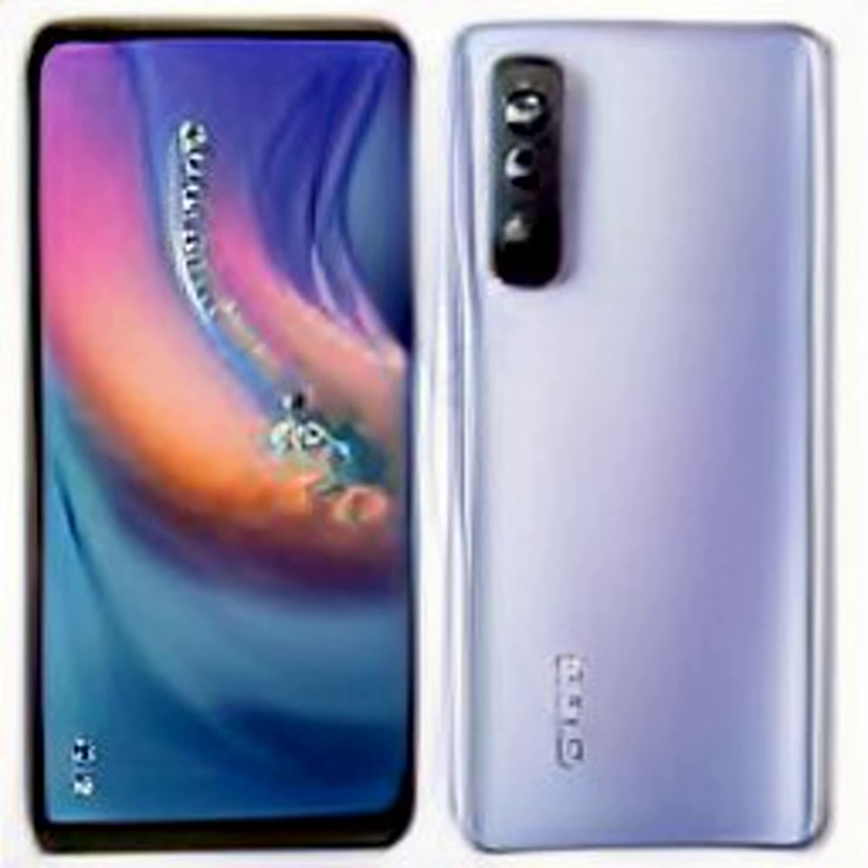Other key specifications of the Tecno Camon 19 Pro Mondrian Edition will be similar to the vanilla Tecno Camon 19 Pro 5G, which was unveiled in India last month with a price tag of Rs. 21,999 for the lone 8GB RAM plus 128GB storage variant. It is currently available in cedar green and eco-black color options, powered by the MediaTek Dimensity 810 SoC paired with 8GB LPDDR4X RAM and Mali-G57 GPU. The RAM can be extended up to 13GB with memory fusion technology.